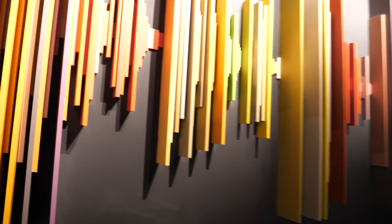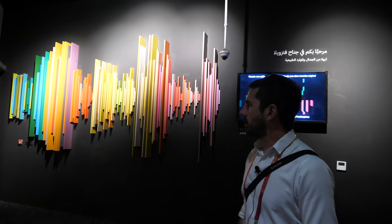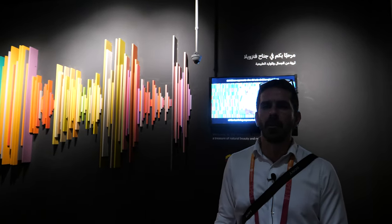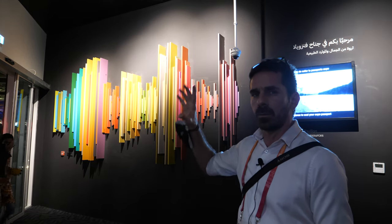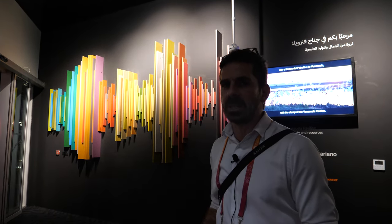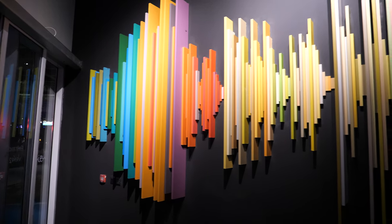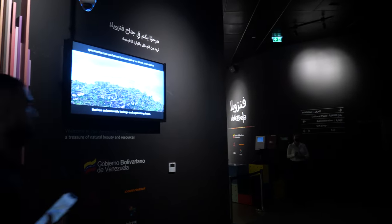Here at the expo entrance, what we're greeted with symbolizes the main concept of the pavilion. It's a design of a sound frequency belonging to one of our most popular songs — it's like a second national anthem. We call it 'Alma Llanera,' which means the soul from the savannah. What you see behind me is the sound frequency of the beginning of this song, visible outside the pavilion. The colors and shape of this sound wave are also inspired by a group of artists from Venezuela who do kinetic art — very colorful work that plays with your perception.